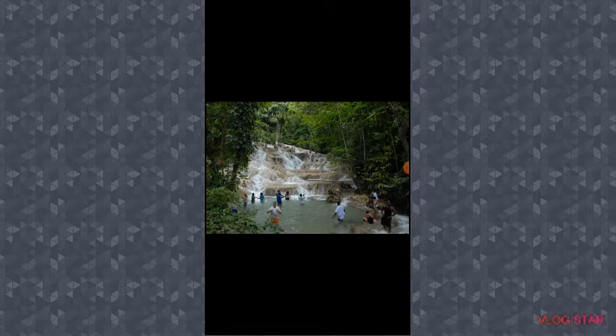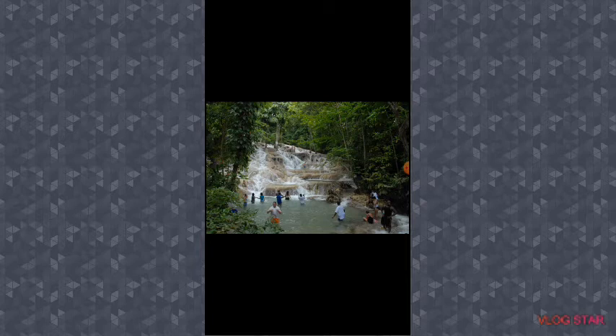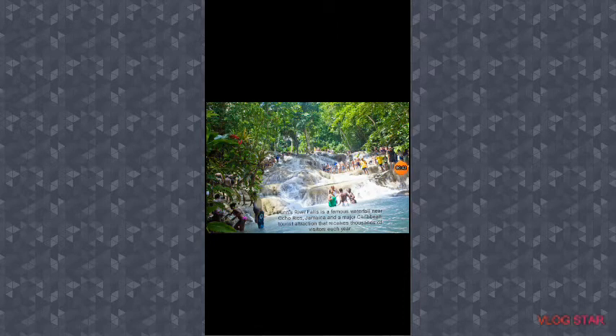Jamaica, also located in St. Anne. So these are two pictures of Dunn's River Falls. I am inviting everyone to visit Dunn's River Falls in Jamaica. So without further ado, let's get into the video. Dunn's River Falls is a famous waterfall near Ocho Rios, Jamaica, and a major Caribbean tourist attraction that receives thousands of visitors each year.